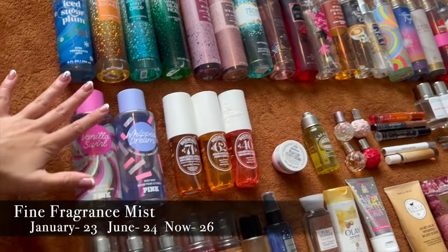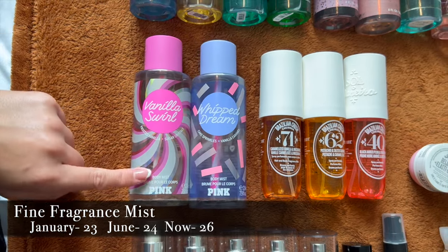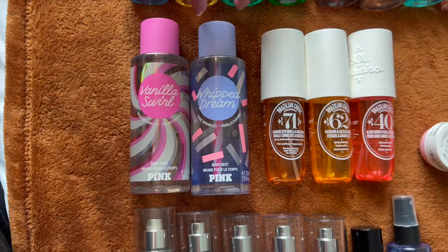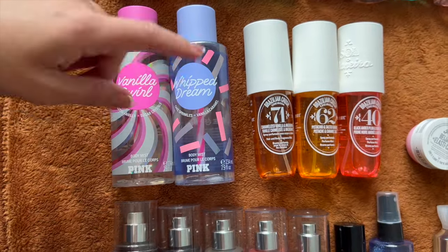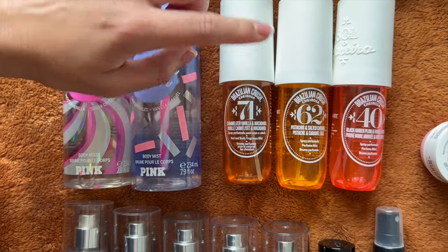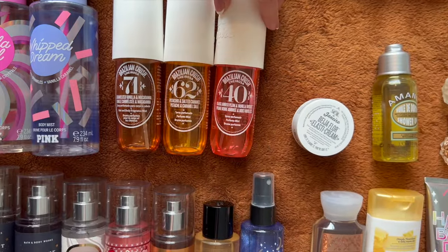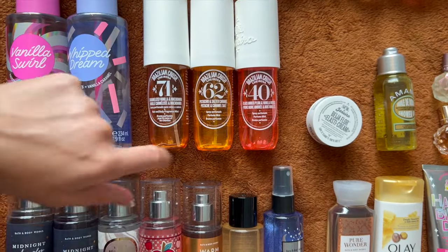For full-size mists, starting with non-BBW: two Victoria's Secret Pink mists from a Christmas collection — Vanilla Swirl Frosted Vanilla and Sugar Crystals, and Whip Dream (Cake Sprinkles and Vanilla Caramel), almost finished. Three Sol de Janeiro mists: No. 71 Caramelized Vanilla and Macadamia (so yummy), No. 62 Pistachio and Salted Caramel (their signature scent), and No. 40 Black Amber Plum and Vanilla Woods — a spring/summer scent, not currently in use.